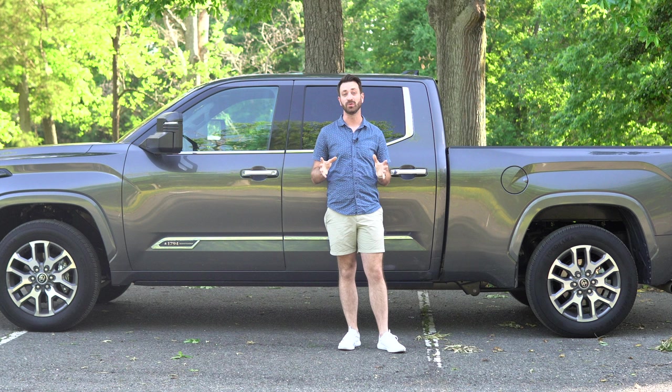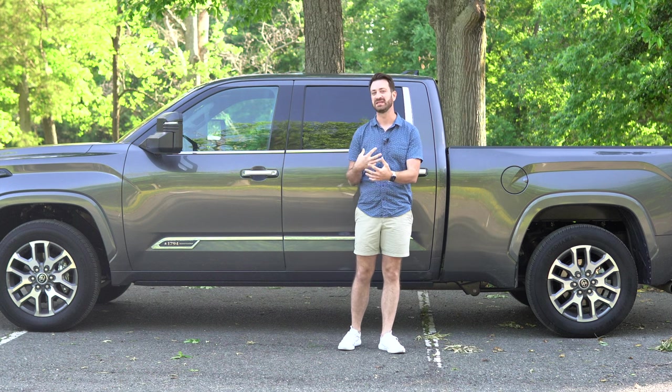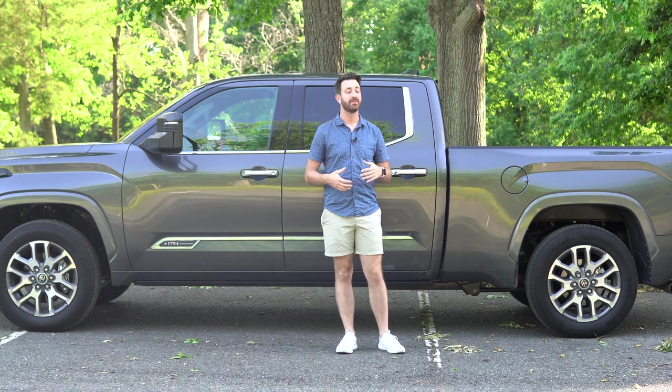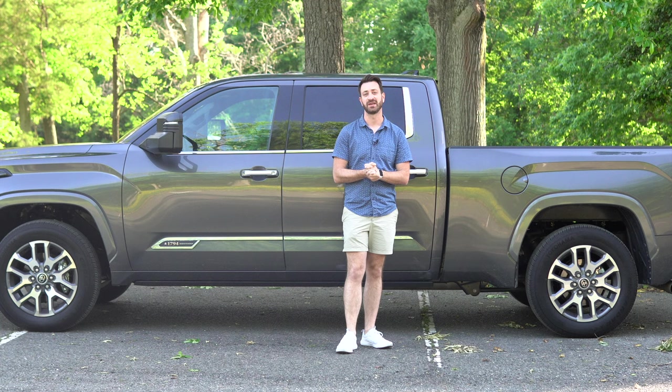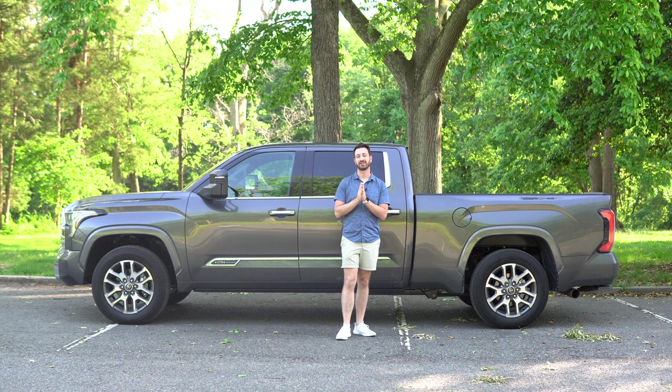The last model of the Toyota Tundra was only its second generation. Toyota did give it a facelift and some mid-cycle updates halfway through its long model run, but this one is all new. This is the big exciting update, and it's time to talk all about it as it pertains to towing.